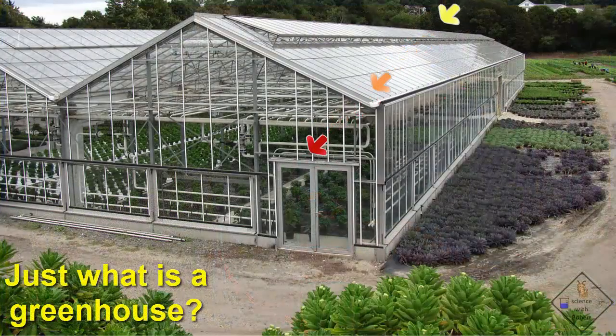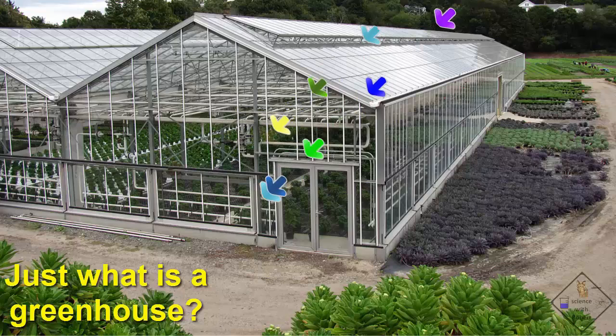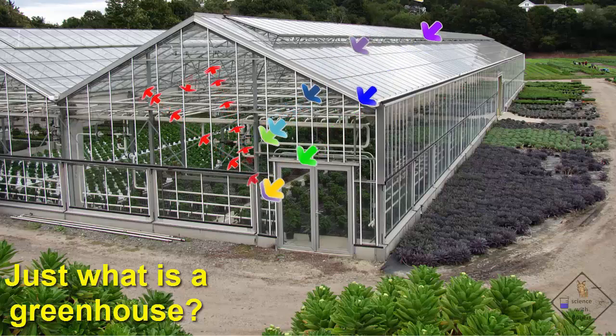The table, plants, and other surfaces in a greenhouse absorb visible light during the day. The visible light is converted to heat and then emitted by the objects. However, the greenhouse is surrounded by glass, and glass is an insulator. Glass lets visible light through, but blocks heat.